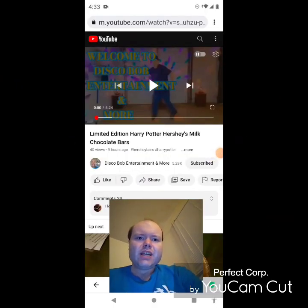Hey YouTube, it's Michael Lambert here. I'm back once again with another reaction video. I'm reacting to Disco Bob Entertainment and more in this video — Limited Edition Harry Potter Hershey's Milk Chocolate Bars. This is the new one he uploaded yesterday and I'm going to react to it right now. If any notifications pop up during the video, I apologize and I will take care of them. Now let's get to this video.